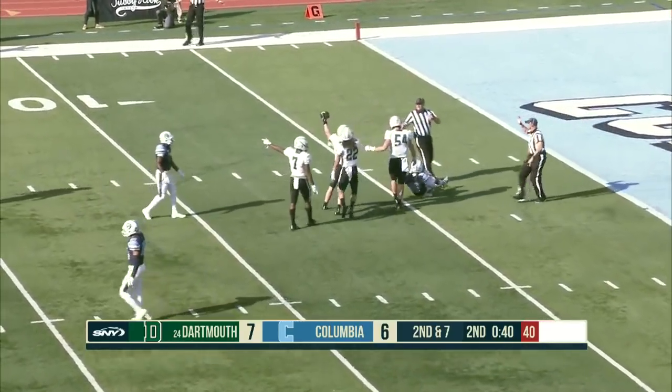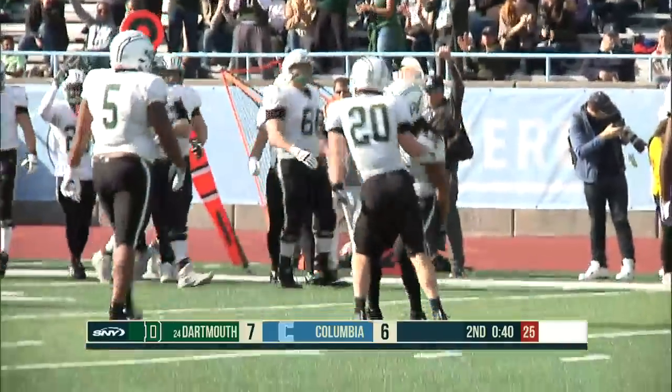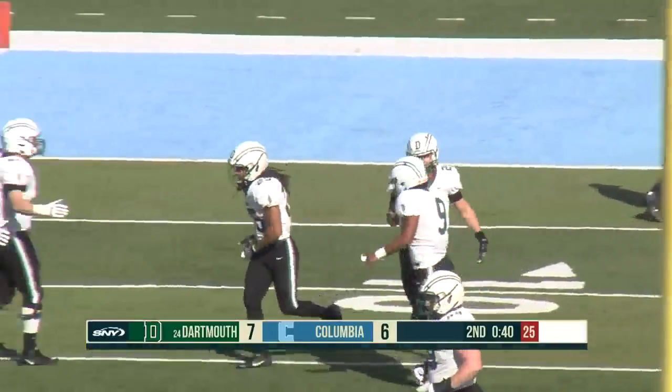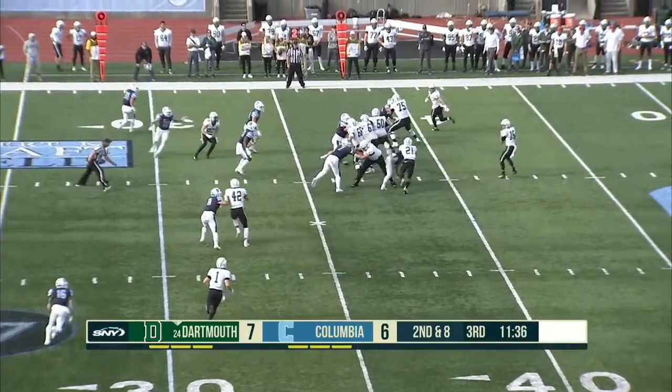It is intercepted by the Big Green as Dartmouth comes up big in the red zone. Ryan Rogge, the free safety, with his first career interception. Teen yards — they've had three for double digits.